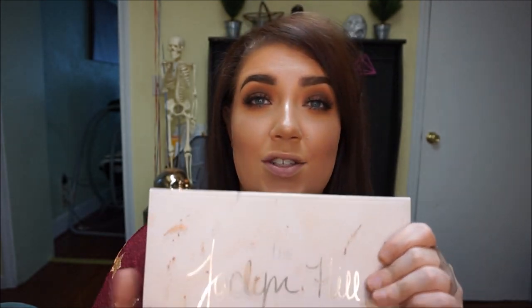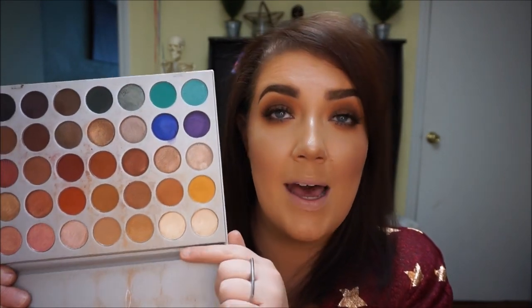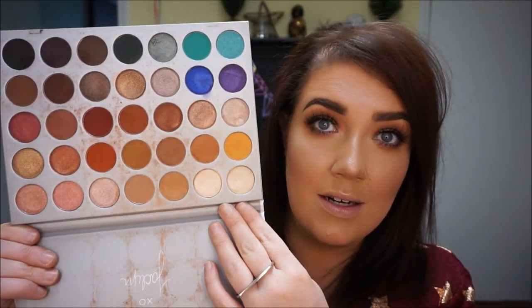Now I'm going to do my inner corner highlight. I'm embarrassed to show you the state of this palette, but it's the Jaclyn Hill x Morphe palette — very well loved and used. For my inner corner highlight almost every day, I use a mixture of these two colors — they're both shimmery, not matte. I usually just take them on my pinky and throw them on the inner corner. It really brightens up and awakens the look and helps finish it. I always regret it when I forget the inner corner highlight.